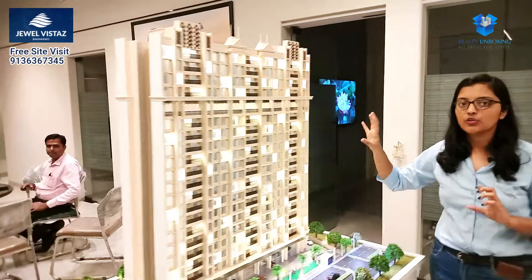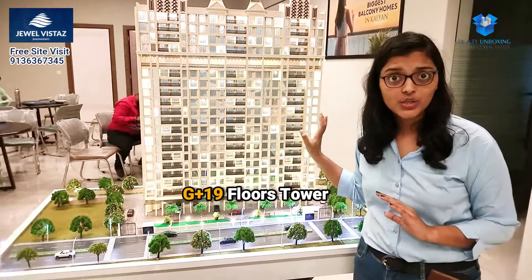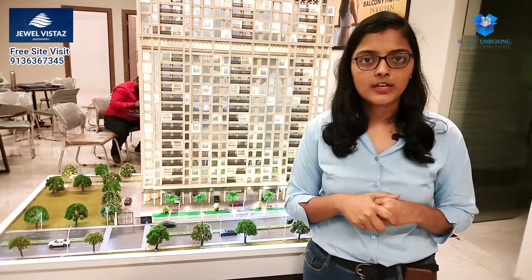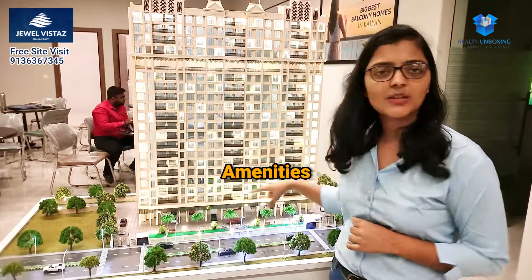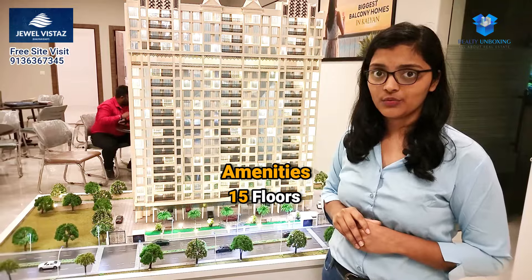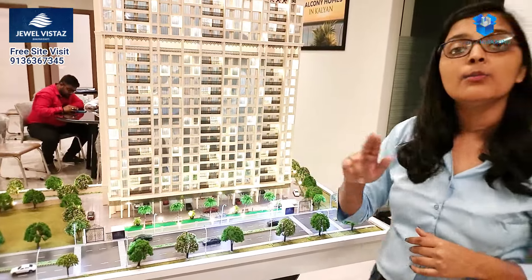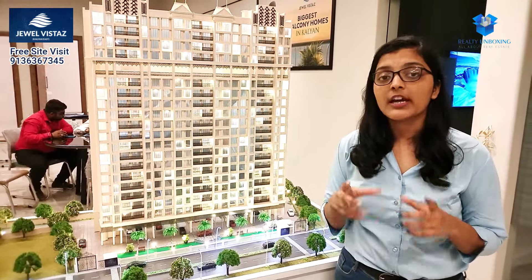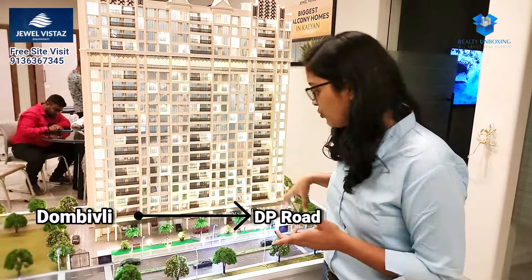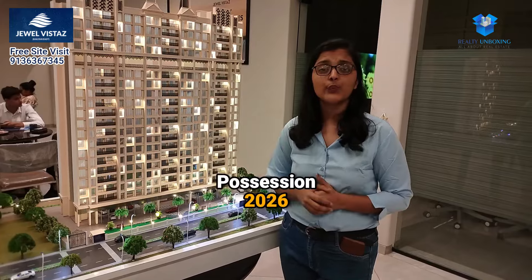The towers are G-plus 19 floors. You can see the access path from the DP road. This possession will be available in 2026.